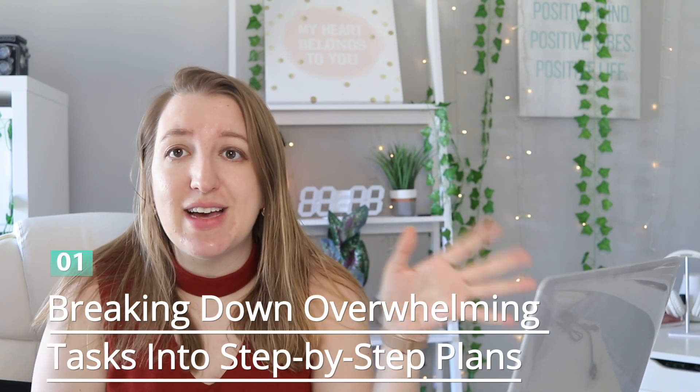I've broken it down into four major categories. The first category is executive functioning and life systems. The first one is breaking down overwhelming tasks into step-by-step processes. Sometimes I'm just looking at something and I don't even know where to start. Breaking it down step by step — first you do this, second you do this — is really great for ADHD specifically, because sometimes we're just like, where do I even start? The analysis paralysis and task initiation just aren't there.